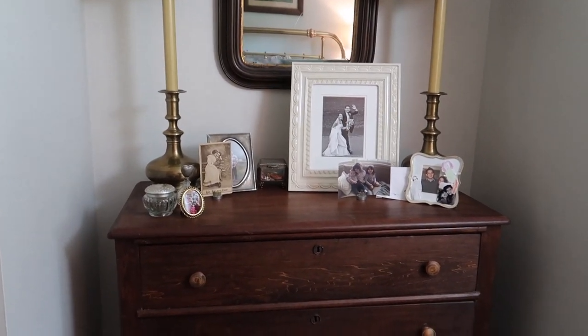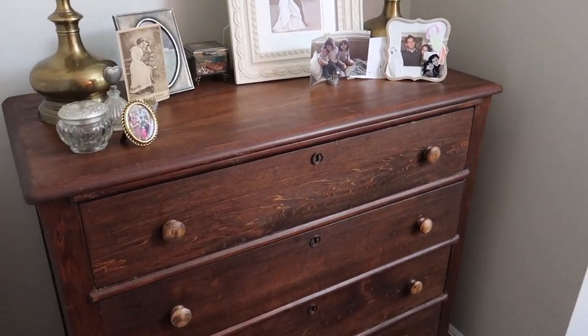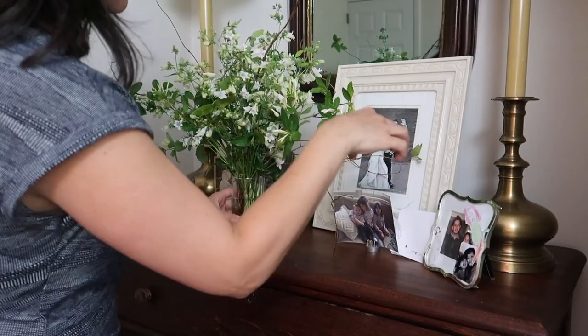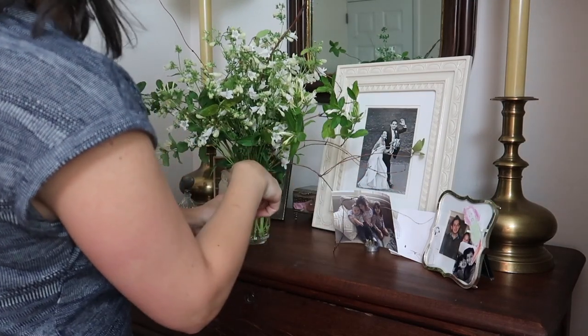I left an open spot in the front because one thing I absolutely love in my bedroom as often as I can is to have fresh flowers. We're at the end of spring right now and fresh flowers are just plentiful in our own backyard, which is such a blessing — something we can enjoy every day when we wake up and when we head to bed. So I'm going to go throw that together.